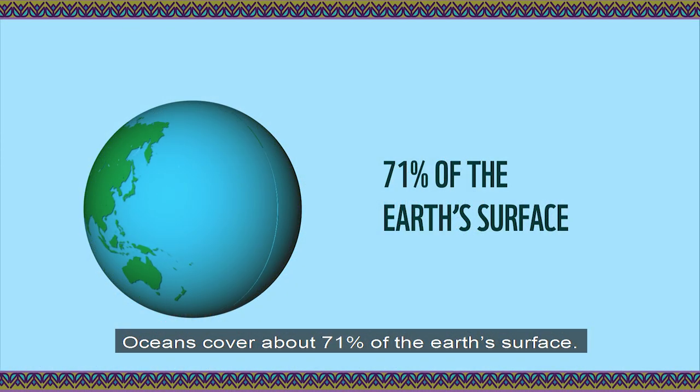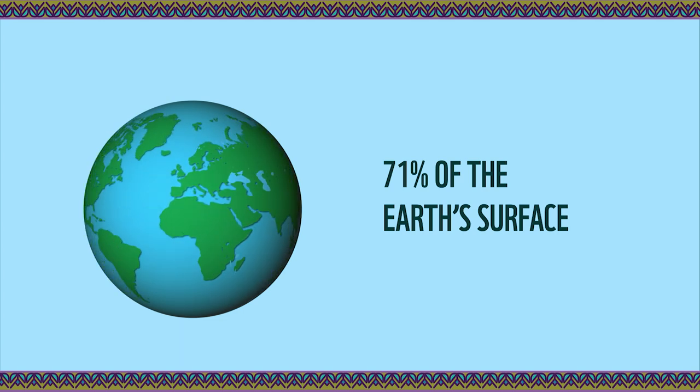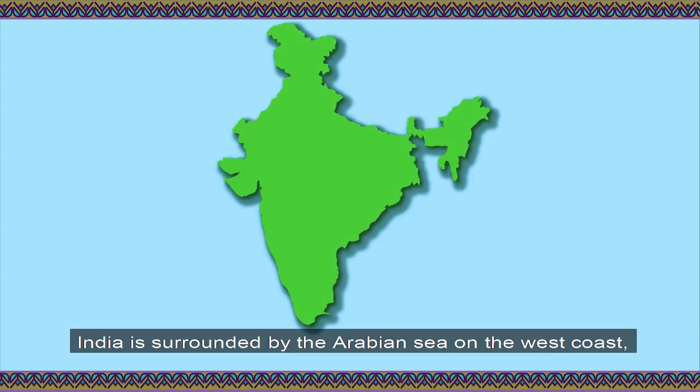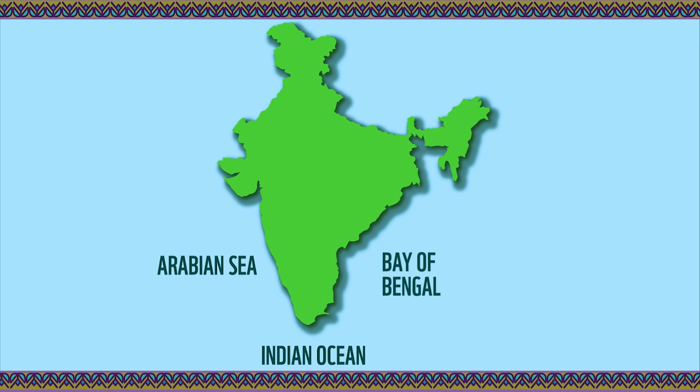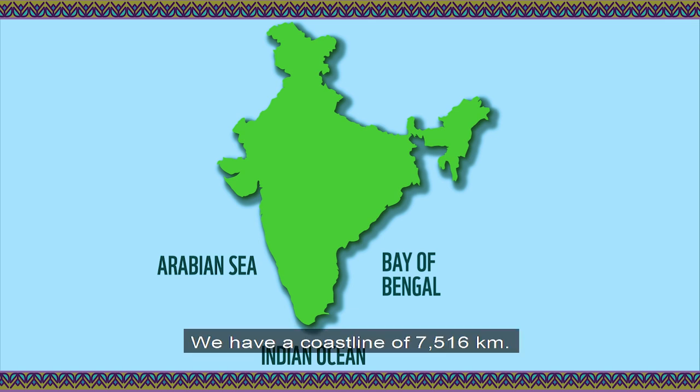Oceans cover about 71% of the Earth's surface. India is surrounded by the Arabian Sea on the west coast, the Bay of Bengal on the east coast, and the Indian Ocean in the south. We have a coastline of 7,516 km.